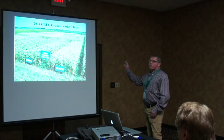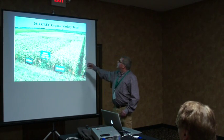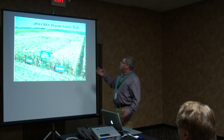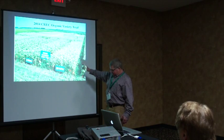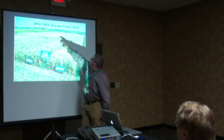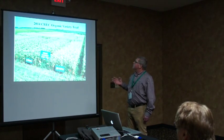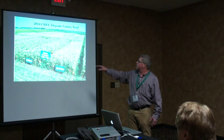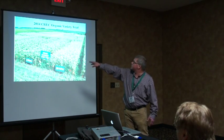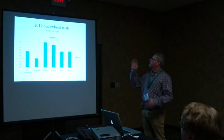Here is the variety trial at the Carrington site — this is the organic variety trial. You can see how much earlier flowering one variety is compared to the others. These are replicates, and you can easily spot which one stands out. That early-flowering variety really sticks out compared to Springfield and the other later ones.